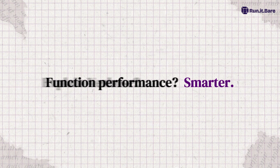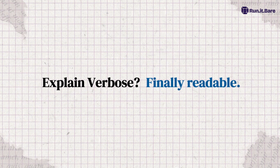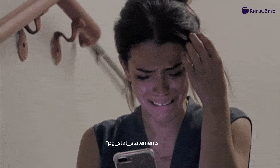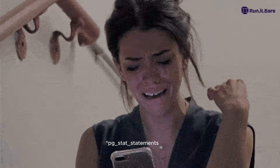Function performance? Smarter. EXPLAIN VERBOSE is finally readable. New IO metrics mean you can actually see what's slow without crying into pg_stat_statements.